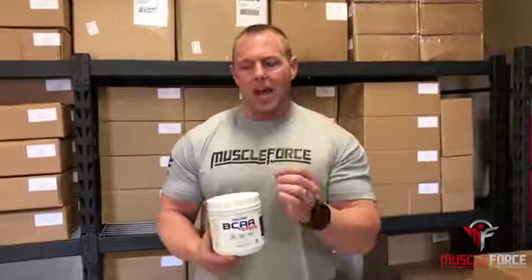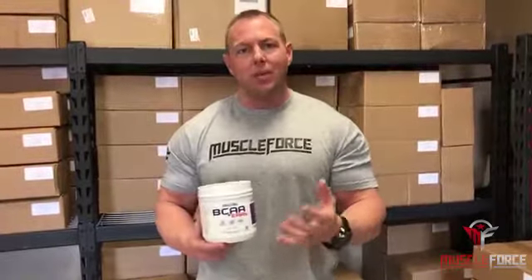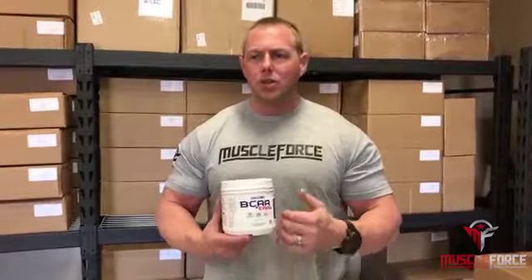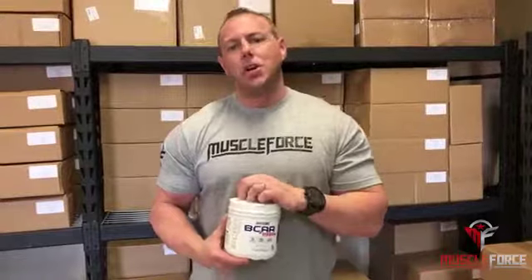We went to the hydration aspect because that's obviously a huge issue while taking it during training. We added a gram of coconut water powder and a gram of taurine, which is basically going to keep the muscle cells hydrated with the best form of electrolytes and minerals. We also added pink Himalayan sea salt, which is the highest grade of sodium and has tons more minerals. During training we sweat out all the micronutrients, so this is going to help replenish as much as possible.